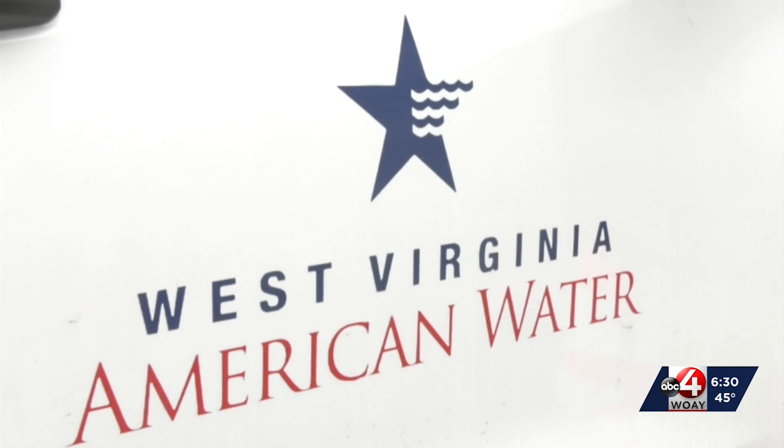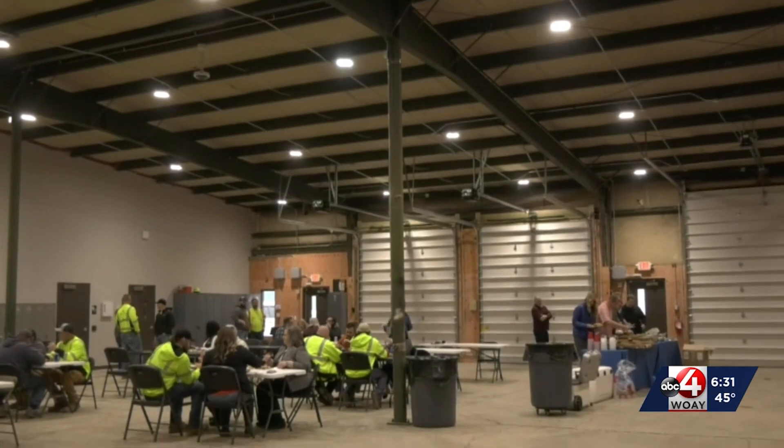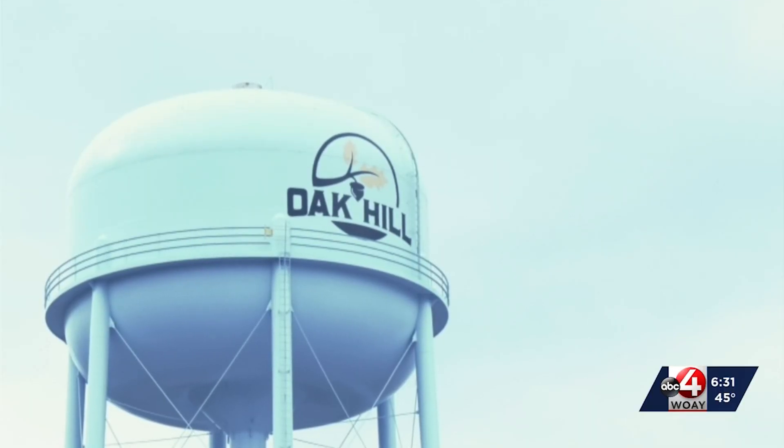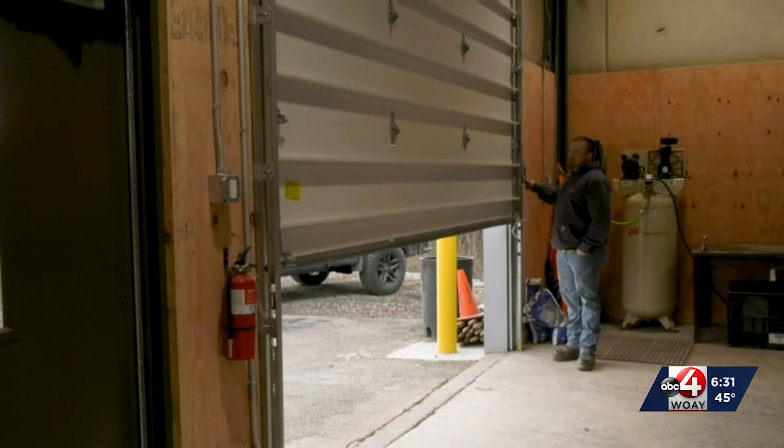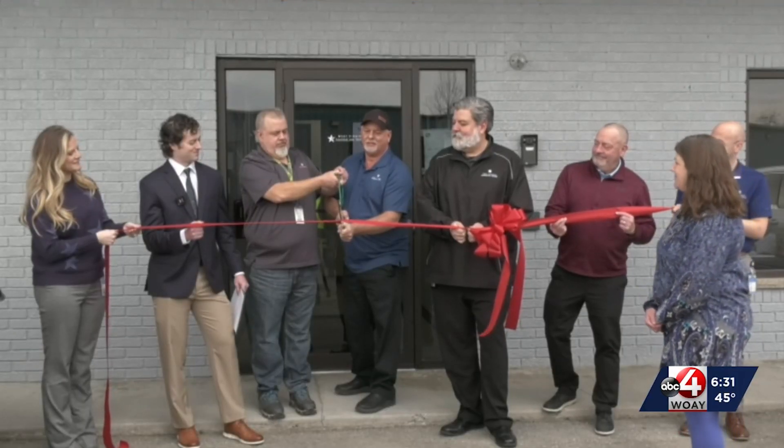West Virginia American Water celebrated a move to a new operations center in Oak Hill on Wednesday. The old site was near the water tower in Oak Hill and, as often goes, had become outgrown. The move is now official.